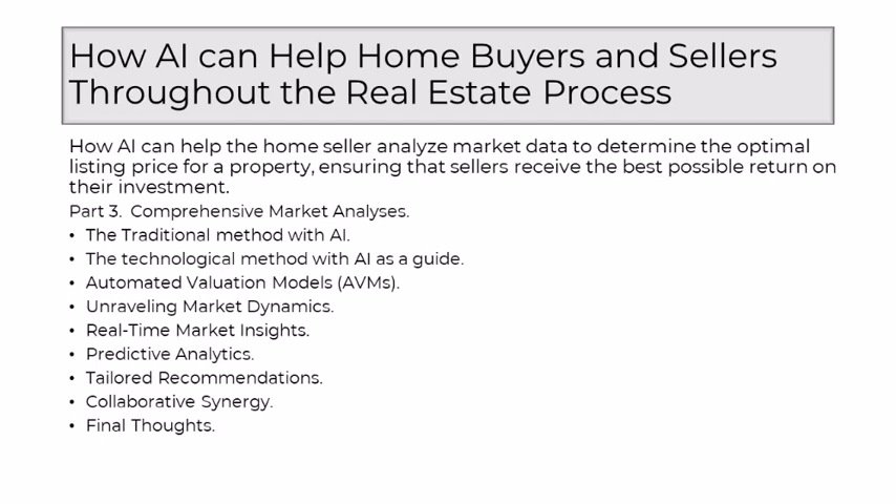AI goes beyond analyzing current market conditions — it excels in predictive analytics. By discerning patterns and trends in historical data, AI forecasts potential future market movements, empowering sellers to make proactive decisions and strategically positioning their listing prices for optimal returns. Comprehensive market analyses with AI don't follow a one-size-fits-all approach. AI tailors its recommendations based on the unique attributes of each property, considering specific features, amenities, and local factors, ensuring that the optimal listing price is a reflection of the distinct characteristics that make a home unique.